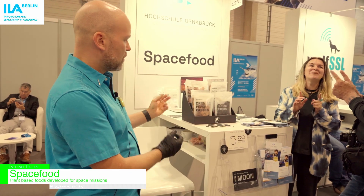Hello friends, my name is Evgeny. I'm the CEO of the company Space Food. Space Food is the company that deals with plant-based foods developed for space missions, and we present here a number of products.